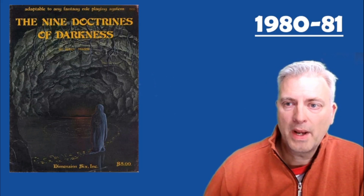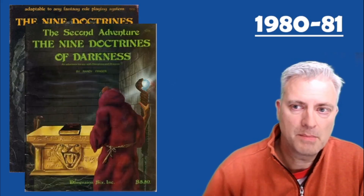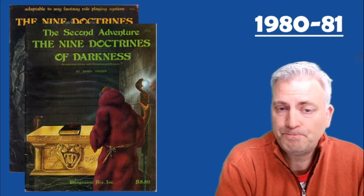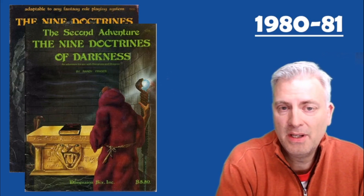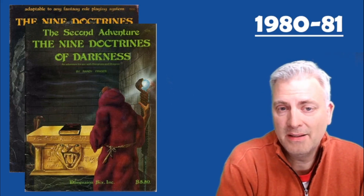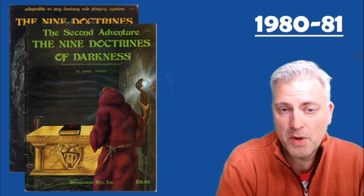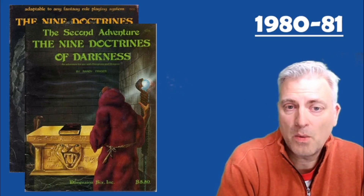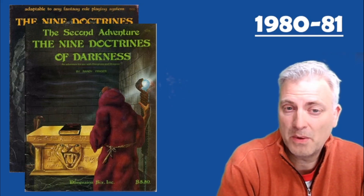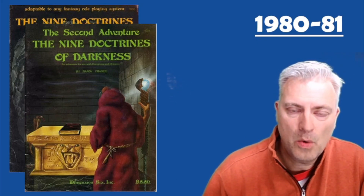In 1980 Randy Frazier creates a series called The Nine Doctrines of Darkness, followed up the next year by The Second Adventure for the Nine Doctrines of Darkness. The background: an ancient archmage found artifacts of great evil and learned the secrets of evil were divided into nine different tenets, and he wrote a book about each. He then hid them, disguising them as different types of objects spread around throughout the area. As the spell wears off, the actual book is revealed. There were supposed to be nine of these adventures but only two exist. Each one is designed for your party of heroes to go and recover one of these evil tomes.